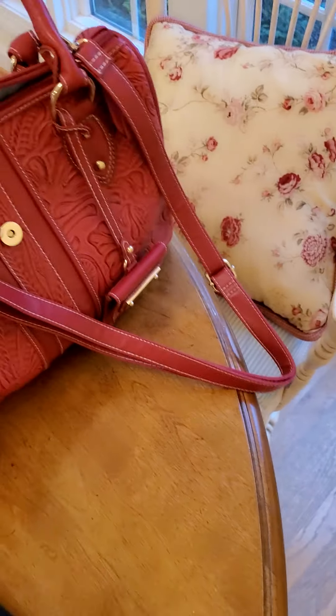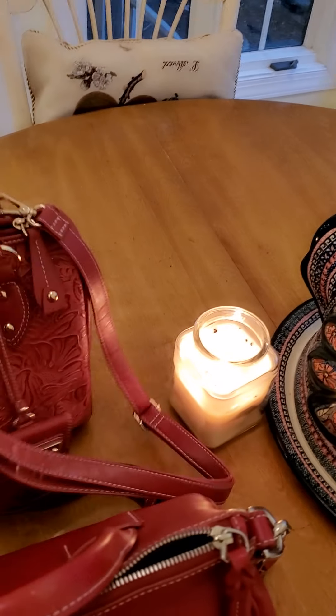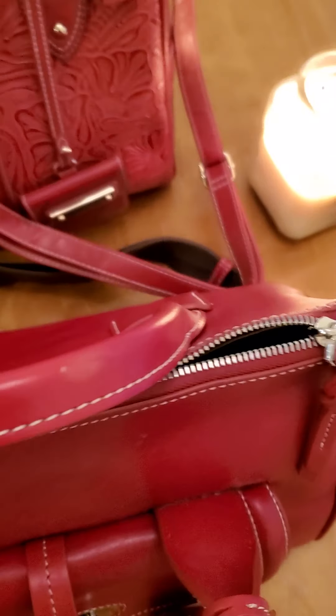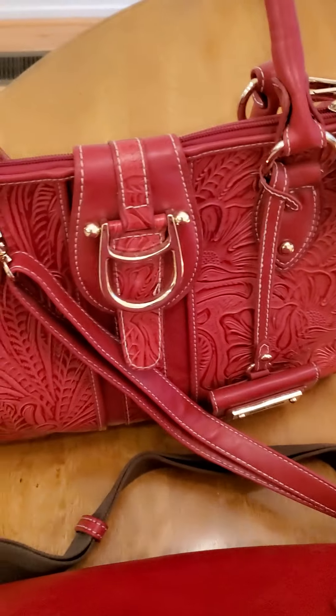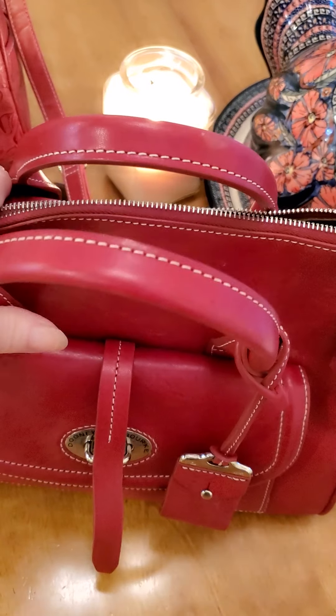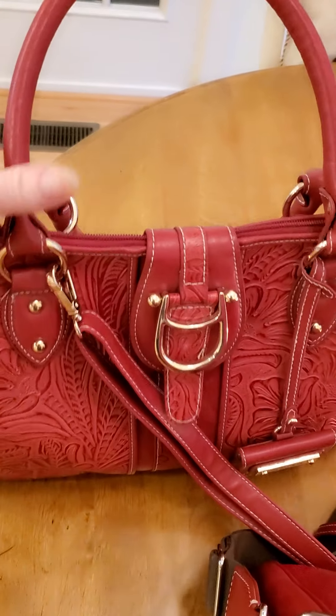Obviously, Florentine leather and regular embossed leather are different, and I definitely wish they would do all their bags in palladium. Junie and Burke did this one in palladium, and then this one is just gold-tone hardware. But this bag was like $300 and something, and this bag was $45.